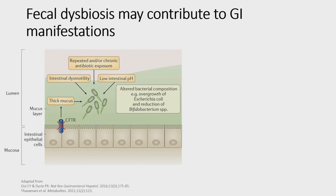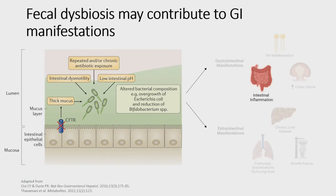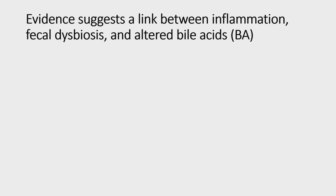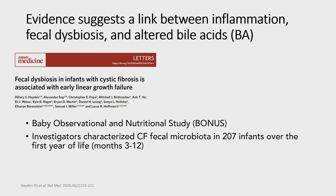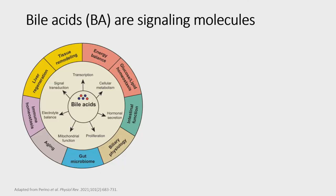The reasons fecal dysbiosis exists in cystic fibrosis are multifold — alterations in the CF GI tract that select for these altered microbiota likely include thickened mucus, intestinal dysmotility, low intestinal pH, frequent antibiotic exposure for pulmonary exacerbations, and often high-fat diets. This dysbiosis likely contributes to both gastrointestinal and extra-intestinal manifestations. For today's discussion, we'll be focusing on intestinal inflammation often measured via fecal calprotectin. Previous work in our lab has suggested a link between inflammation, fecal dysbiosis, and alterations in bile acids.